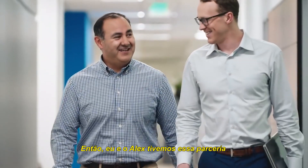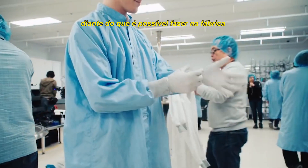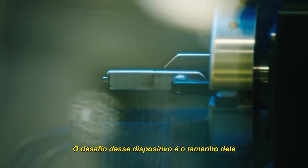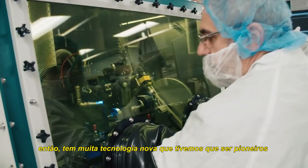Alex and I have had a partnership on this device since the concept came up. Mike is a tough customer — he'll hold his ground in terms of what's possible on the manufacturing floor. The challenge with this device was really the small size of it. It's one of the smallest medical devices available, so there was a lot of new technology that we had to pioneer.